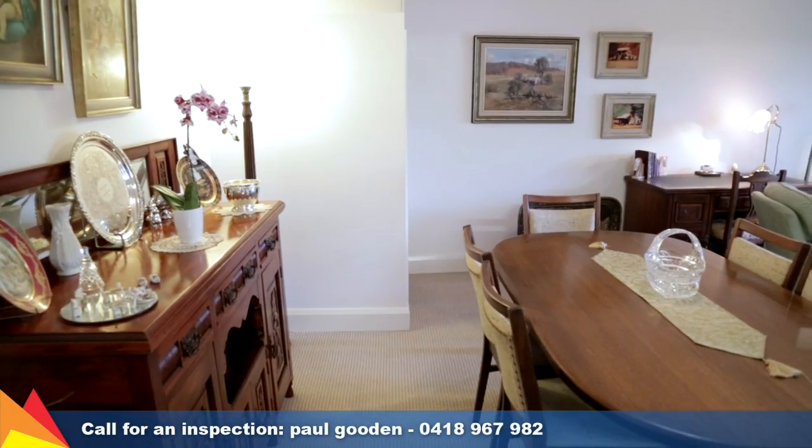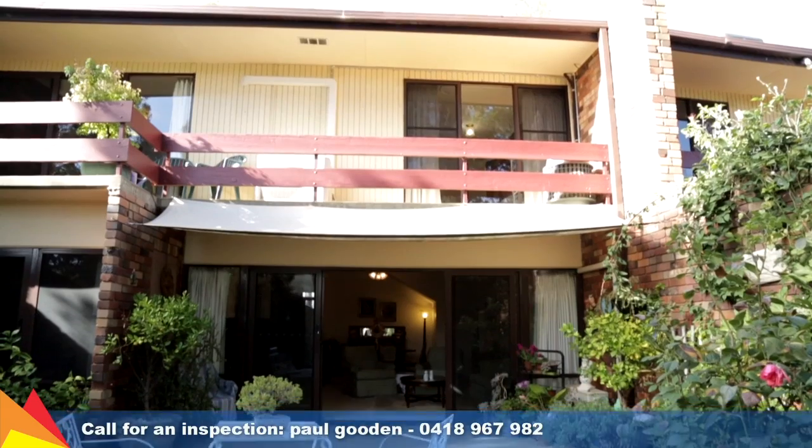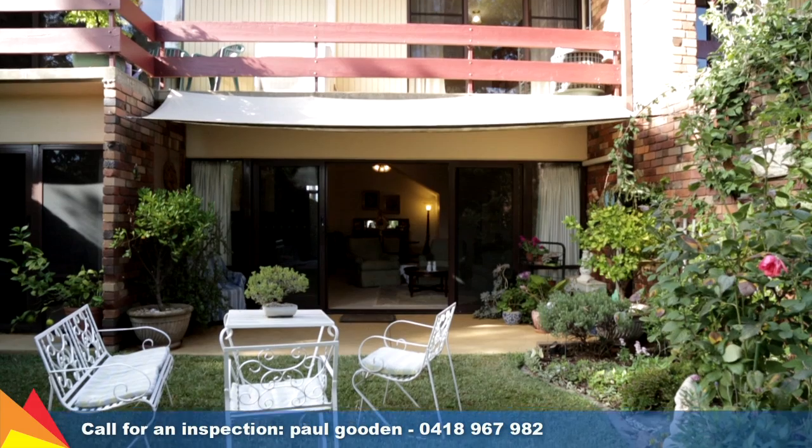This spacious unit is perfect for the owner-occupier or investor. Contact me today to arrange an inspection.